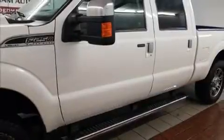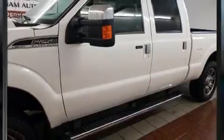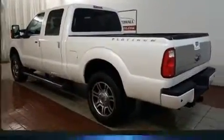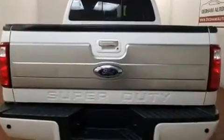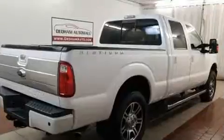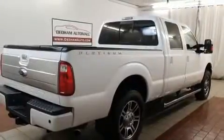Discerning drivers will appreciate the 2016 Ford F-250. With fewer than 35,000 miles on the odometer, you can be confident that this pre-owned vehicle will provide you reliable transportation. It features four-wheel drive capabilities, a durable automatic transmission, and a powerful eight-cylinder engine.